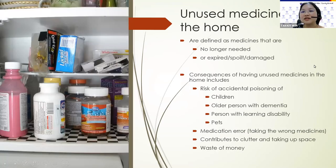Unused medicines are defined as medicines that are no longer needed, or expired, spoiled, or damaged. The consequences of having unused medicines in the home include risk of accidental poisoning of children, older persons with dementia, or persons with learning disability or pets. There can even be medication error because the person could be taking the wrong medicines. It can also contribute to clutter and taking up space, and it's a waste of money.